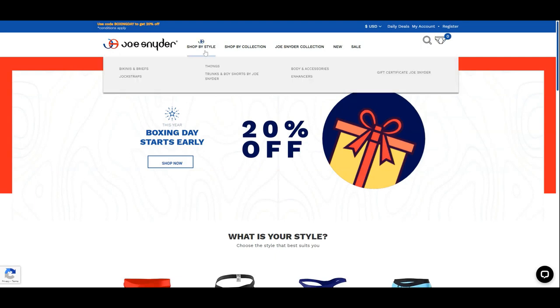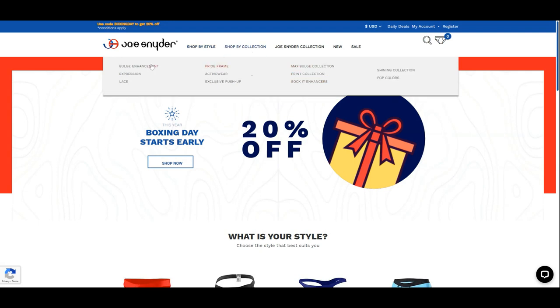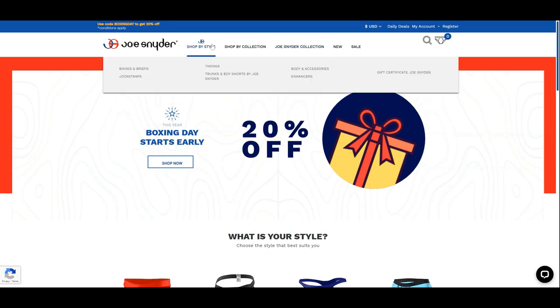Let's start off with their website. Joe Snyder offers underwear in bikinis, briefs, jockstraps, thongs, trunks, and boy shorts. Other body accessories and enhancers are available if you are looking for a way to show off your assets. We won't go through the wide range of collections, and it's a bit confusing where this pair falls under. The Joe Snyder collection menu makes more sense to me.